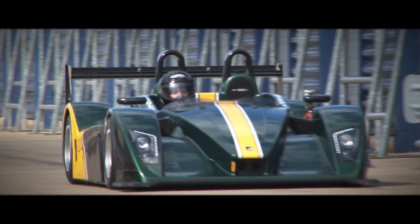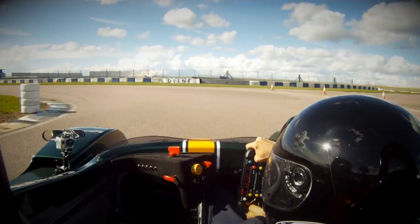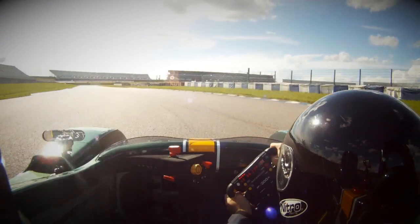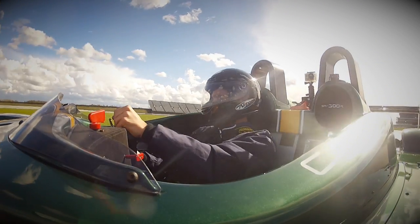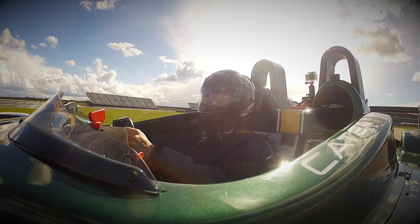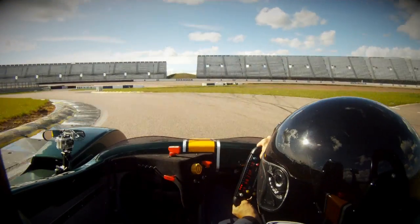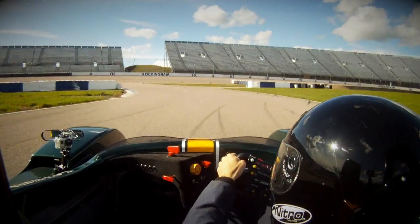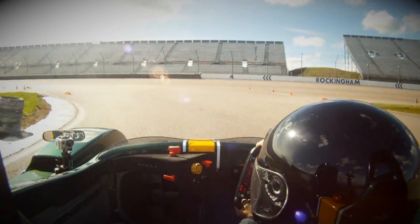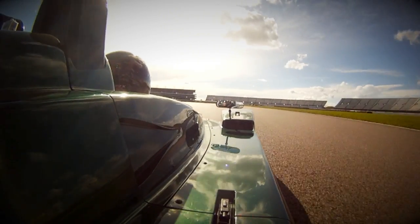I was extremely fortunate to be able to try out the Caterham myself, and discovered that whilst it is indeed incredibly intimidating to step into something like this, once you get it going, it is astounding just how friendly it is. The drive itself was so surreal, simply because it looks and feels like I shouldn't be allowed to drive something this geared for racing without years of training. But not only did I feel completely secure, I was eerily calm despite the surging adrenaline.